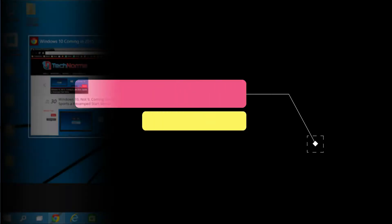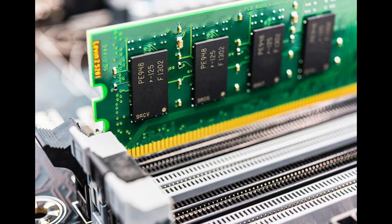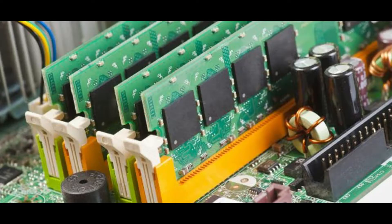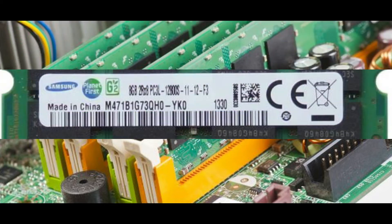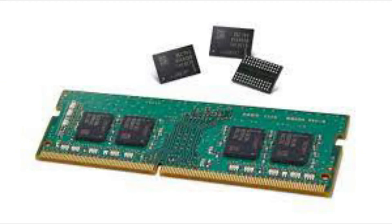The next important thing to consider is RAM. When you try to run multiple applications simultaneously, the speed will not be enough with 4GB RAM, since a lot of data will be stored in the temporary memory. The best option is to go for 8GB RAM storage capacity, which is more than sufficient for gaming devices.